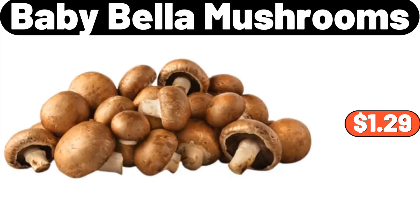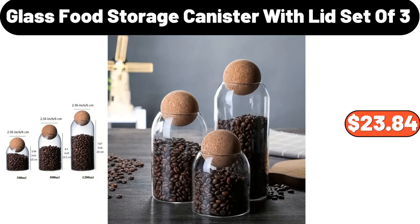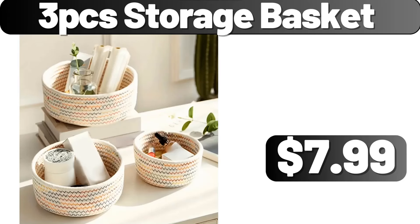Baby Bella mushrooms, $1.29. Blue and white porcelain vase, $15.29. Glass food storage canister with lid, set of 3, $23.84. 3-pcs storage basket, $1.99.